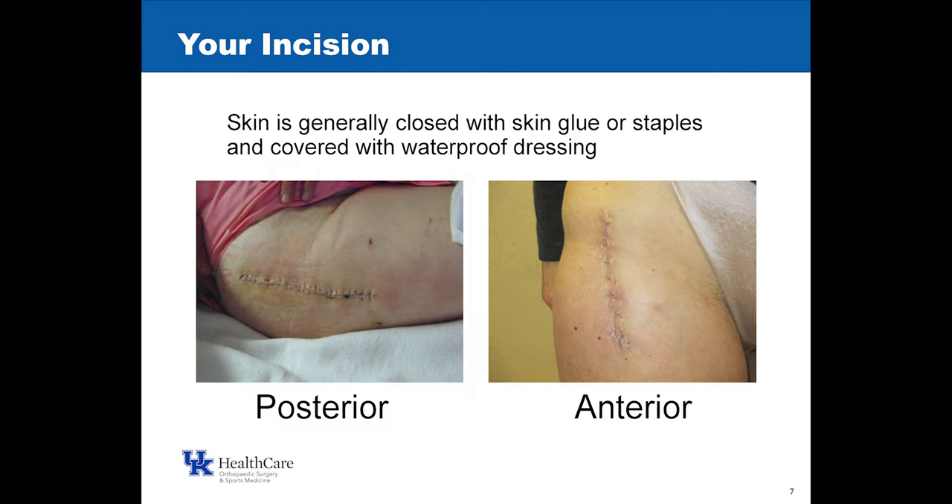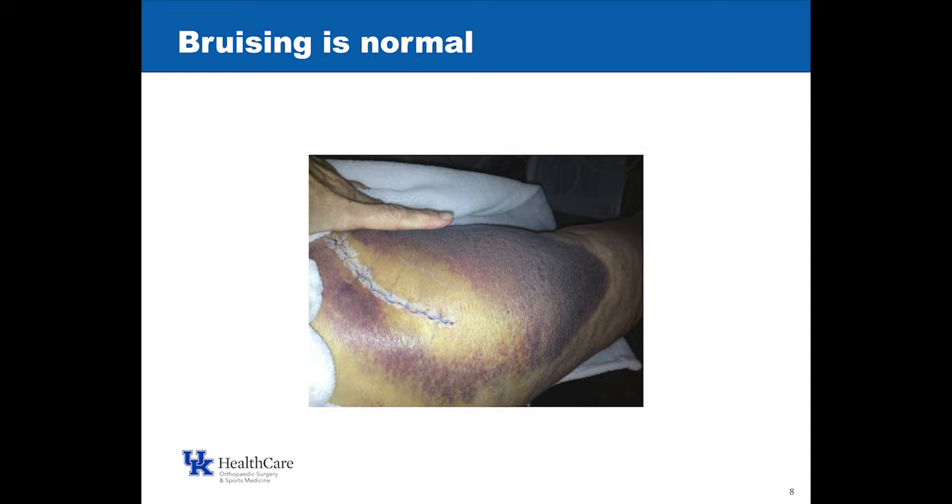When you're discharged, you will get specific information about how your incision is closed, when to take the dressing off, and when you can get in the shower. Bruising is normal after surgery and very individual — not everyone will have significant bruising, but if you do, it is normal. Gravity pulls bruising around, so it's not unusual that it might go around the back, down the back of your leg, even to your ankle. The glue on the incision gets white and flaky when it wears off, just like super glue does, and the purple markers used during surgery will wear off on their own.